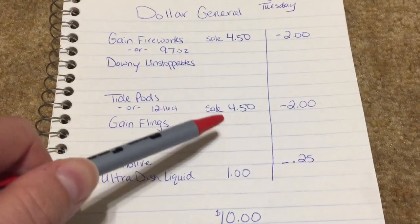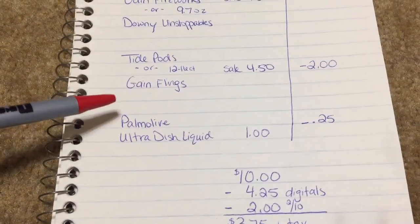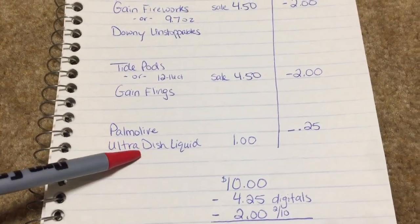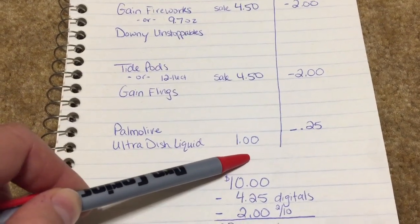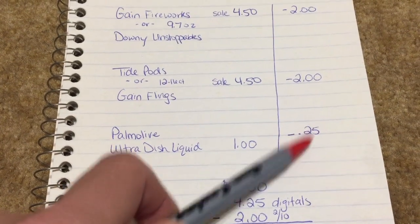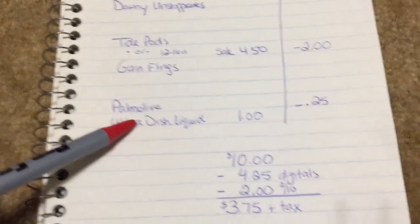So $4.50 plus $4.50 brings us to $9, so for my last item I'm gonna tell you to get one of the Palmolive Ultra Dish soaps. They are on the dollar aisle at Dollar General, so of course they're a dollar, and there is a $0.25 off digital coupon that applies to any size Palmolive Ultra Dish liquid. So clip that coupon.